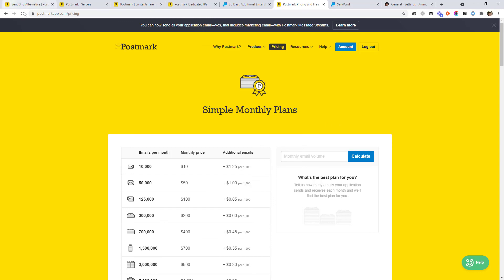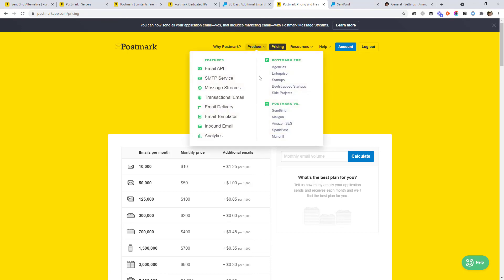Just go to postmarkapp.com or Google Postmark if you want to sign up. No affiliate going on here — I just wanted to tell you about my experience switching from SendGrid to Postmark. There's a lot more to Postmark, like being able to send emails based on templates, analytics, and all that sort of stuff. But I'll leave you to explore that in your own time. I think it's worth checking out. If this video has helped you, please hit that like button, and if you'd like to learn ways to automate your business and get more productive, hit that subscribe button.